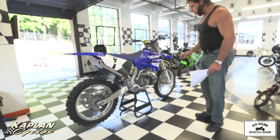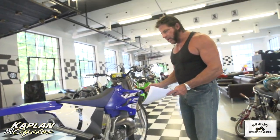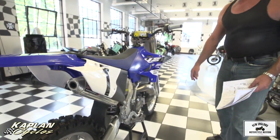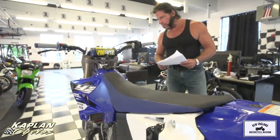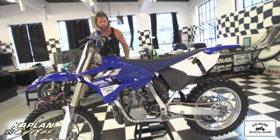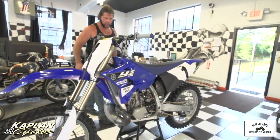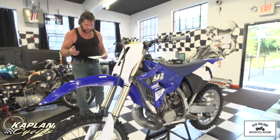The suspension was set up at Factory Connection. The bike was just taken right down to the frame, so the only thing left was the frame. Every nut and bolt on the bike was carefully reassembled. The swing arm linkage was lubricated. The wheel bearings were repacked. The steering head bearings were repacked. Factory Connection did the suspension — it was around $1,300 to have it valved and sprung for a 180-pound rider.